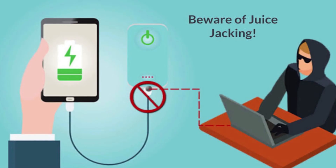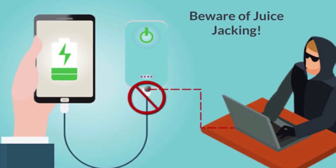Avoid charging your phone at unknown places, because your phone not only gets charged but also transfers data. This method of hacking is called juice jacking. So be careful and think twice before charging your phone at unknown places.